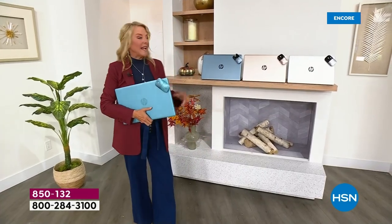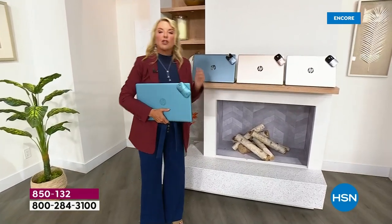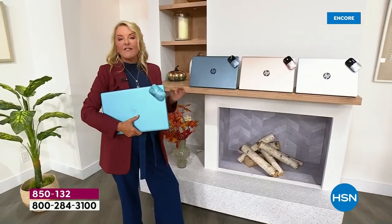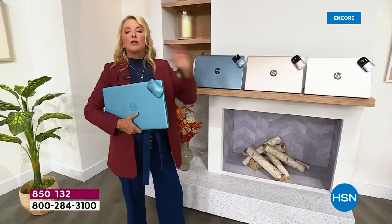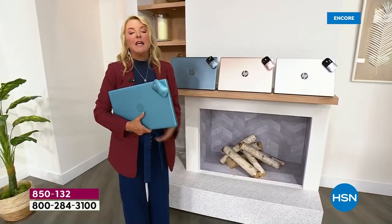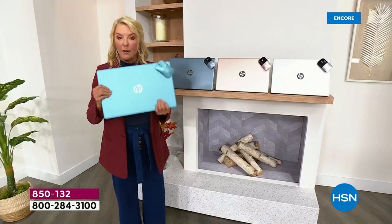You're getting not only a special offer, but you're getting the Halley's Comet of computer sizes. It is 17 inches, which absolutely can replace your desktop at home, but it's still wildly portable because it's lightweight.